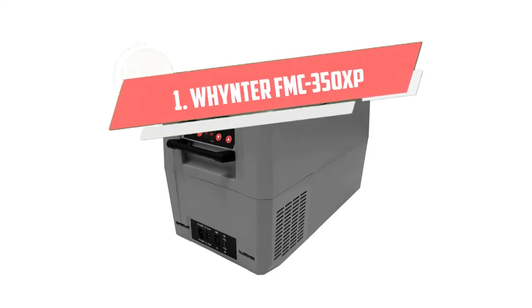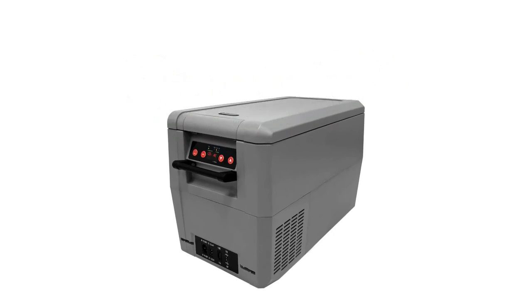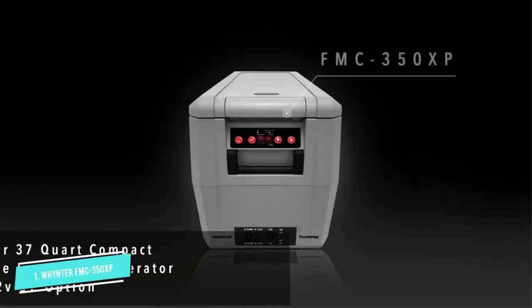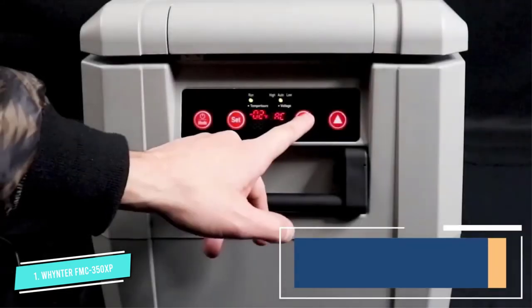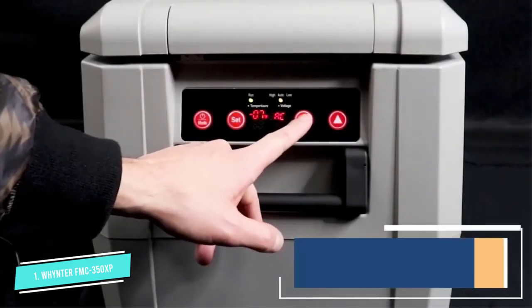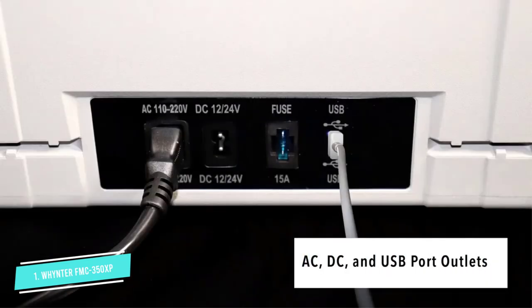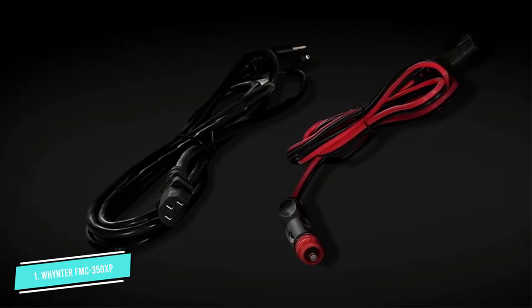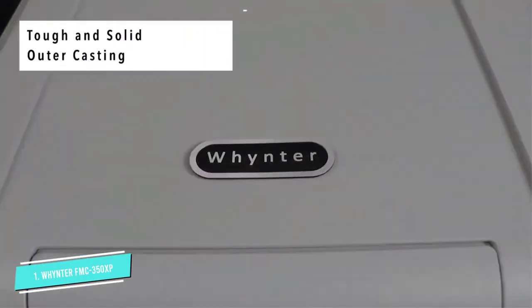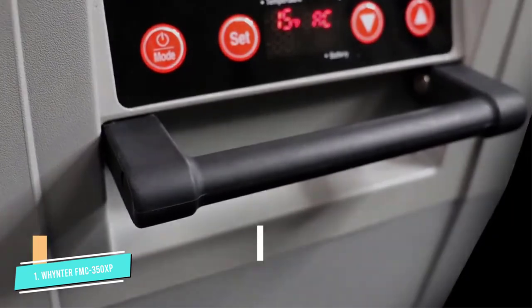Number 1: Winteŕ FMC350XP. This Winteŕ portable fridge/freezer offers premium quality and innovative design for your frozen and refrigerated needs. This freezer is great for RVs, boats, campsites, and fishing trips, and is truly portable so you can take your fridge/freezer anywhere. All you need is either a standard household 110-volt outlet or a 12-volt power source, like an automotive battery.